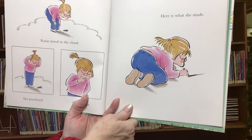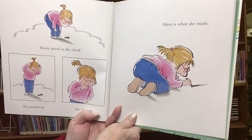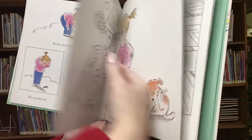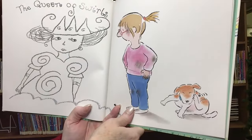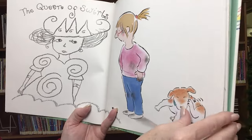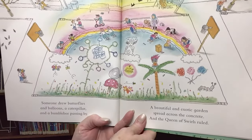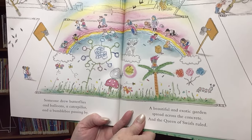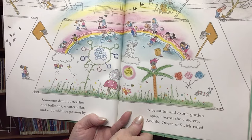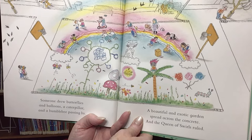Rosie stood in the cloud. She pondered. She thought. Here is what she made: the Queen of Squirrels. Someone drew butterflies and balloons, a caterpillar, and a bumblebee passing by. A beautiful and exotic garden spread across the concrete. And the Queen of Swirls ruled.